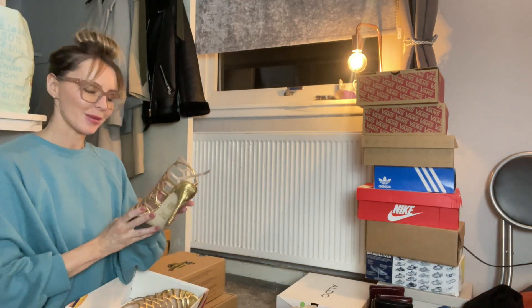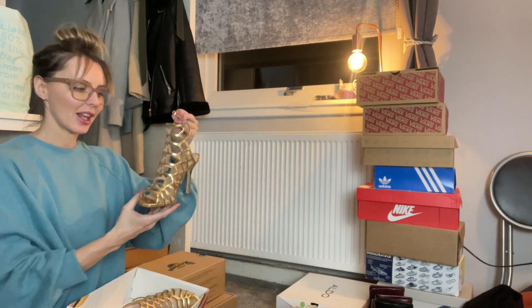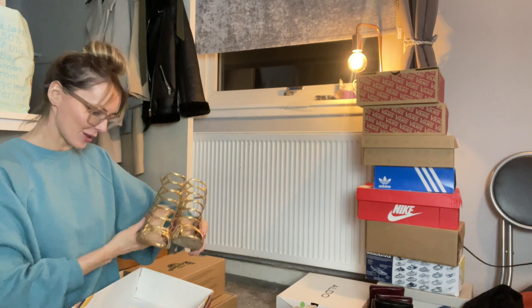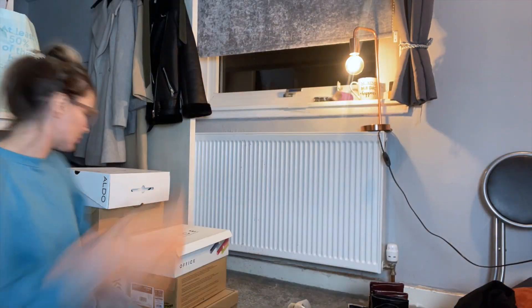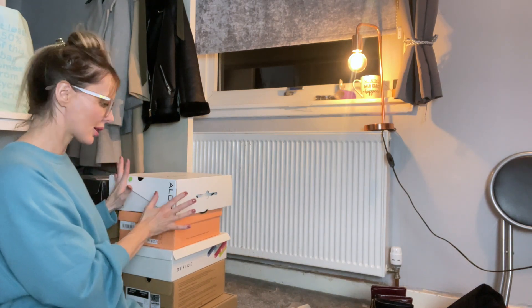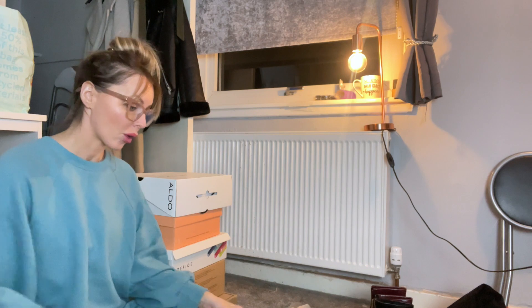Finding things I totally forgot I had — that's the kind of good surprise I was talking about! I've made my decision: boots are going to stay in their boxes, trainers are going to stay in boxes, and what I'm going to try with the clear bags are all my heels.